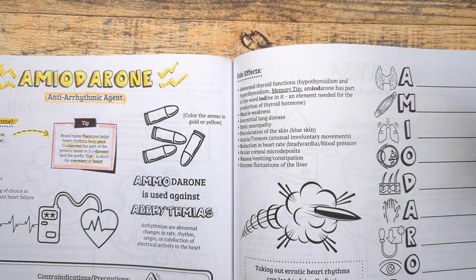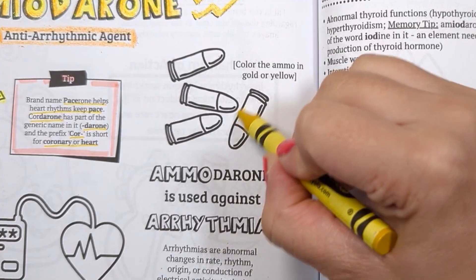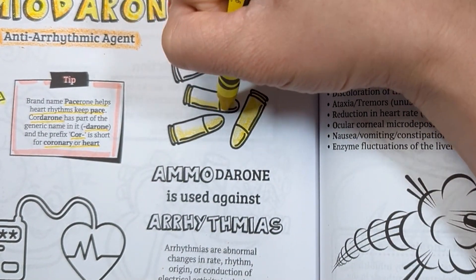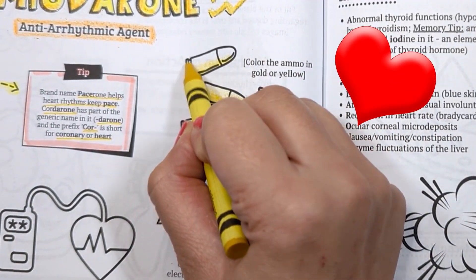Our visual anchor for this class is 'ammo,' as it looks similar to amiodarone. You want to color the ammo in a gold or yellow color to remind you that it is used to treat arrhythmias or irregular conduction of electrical activity in the heart.